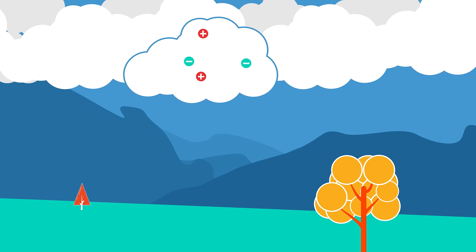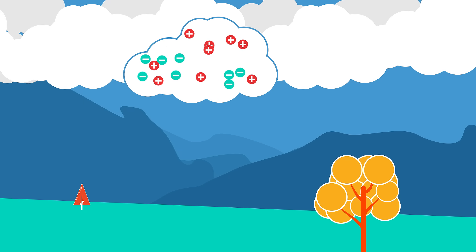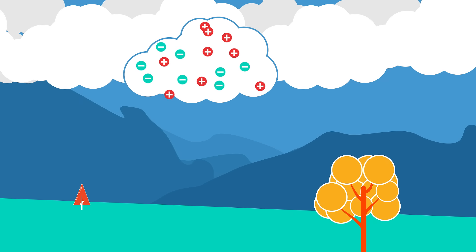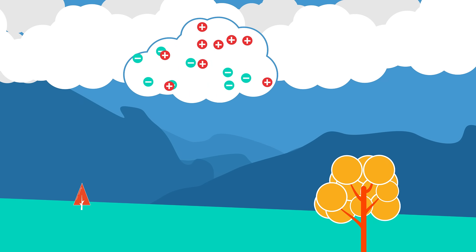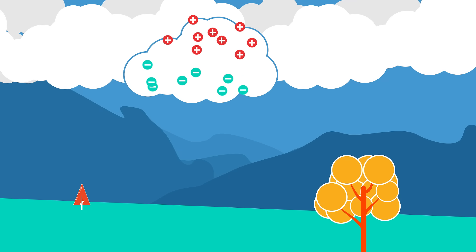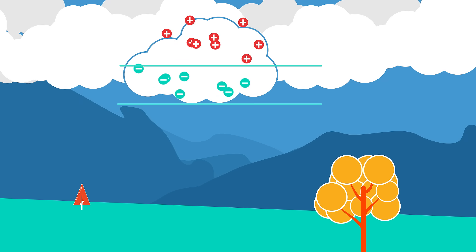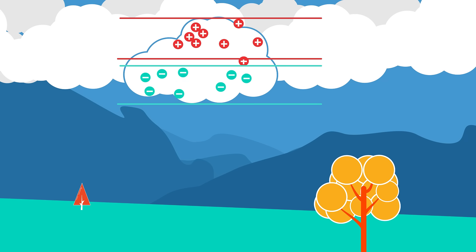Thunderstorms are caused by small electrically charged particles. As water molecules in the cloud are heated and cooled, they move up and down against each other. There is a separation of charge, forming two poles within the cloud. One part becomes negatively charged, and the other part becomes positively charged.